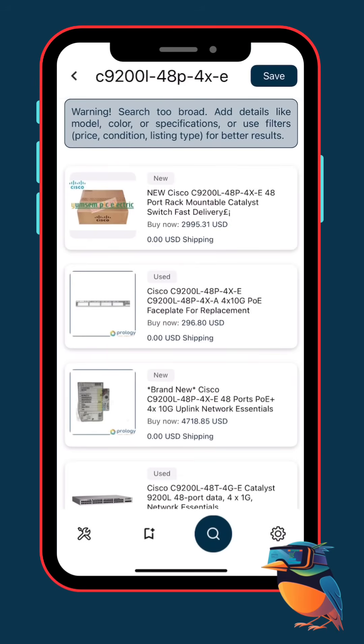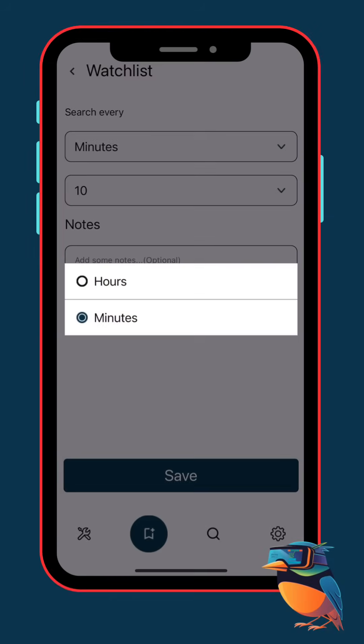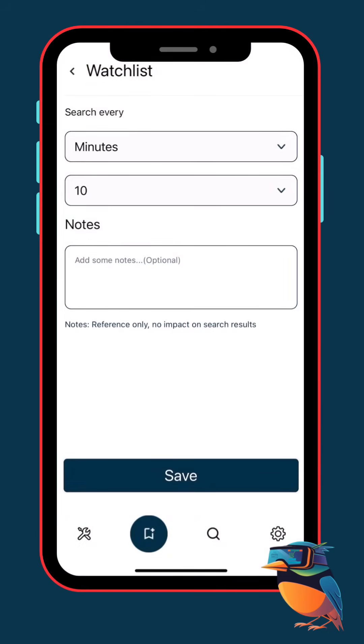Once you find your target item, hit save. Down here we also have the notes section. This one is optional, but it's actually very useful. Since we already know our numbers, we can go up to $1,100 for this particular gear. To remember that, we can write a note here for our record only. This doesn't affect the search results at all — it's just for you. But it's a good idea to use it. A lot of people have big watch lists, tracking dozens of different items they're hunting, and they don't always remember how much to pay for each one, so they use this note feature to keep track.